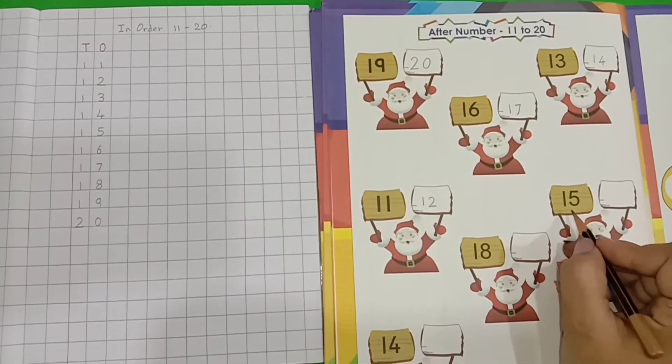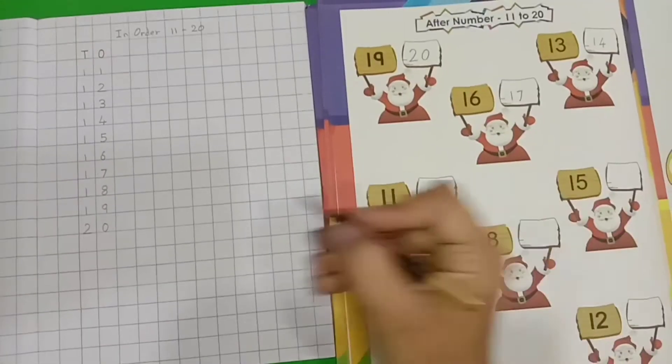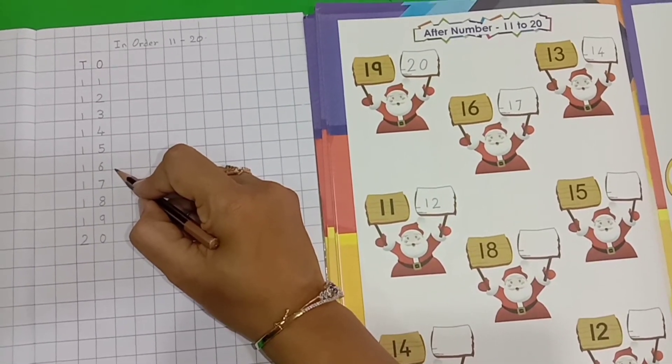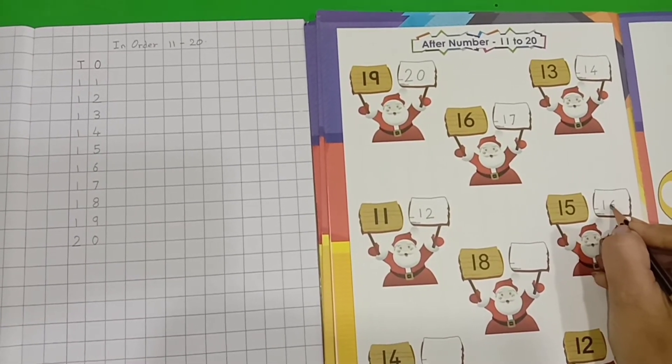Now, tell me which number is this? 1, 5 — 15. Now, which number comes after 15? Let's see. 11, 12, 13, 14, 15, 16. Yes, number 16. 1, 6 — 16.